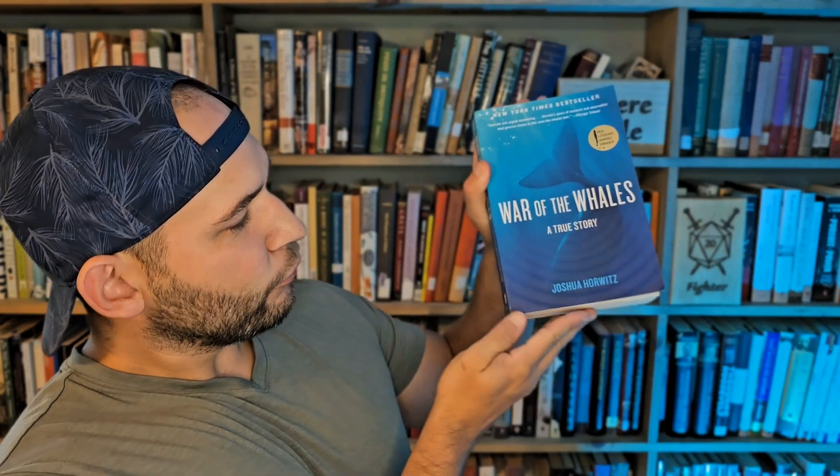Next up we have 'War of the Whales: A True Story' by Joshua Horowitz. This is all about whale beaching events throughout the 90s and 2000s, when whales would strand themselves on the seashore — which is often fatal for the whale despite our best efforts to intervene. What this book details is people investigating these beached whale events, and it was eventually uncovered that the United States Navy was doing a lot of underwater sound testing for different weapons and acoustics.